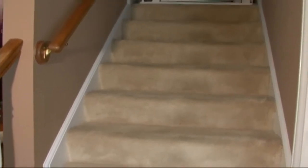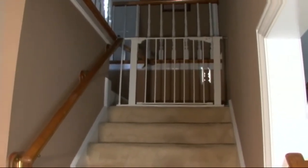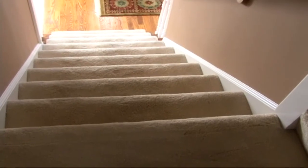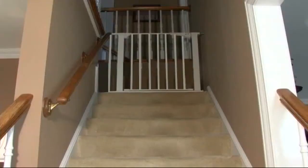There are some manufacturers who state that their pressure mount gates can be used at the top of stairs. While this may be true by current standards, it is still a pressure mount gate and therefore has a bar at the bottom of the gate base. This bottom cross bar can create a tripping hazard, something no one wants at the top of a staircase. That's why Kidco does not and will never recommend even our own pressure mount gates for top of stair applications.